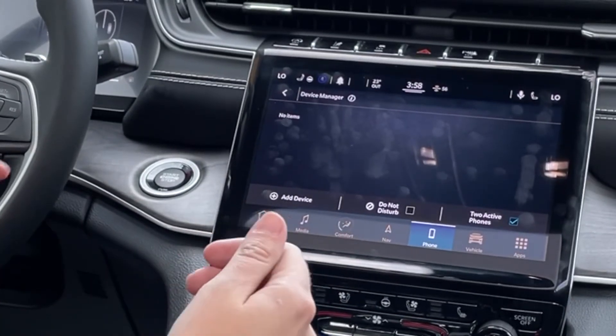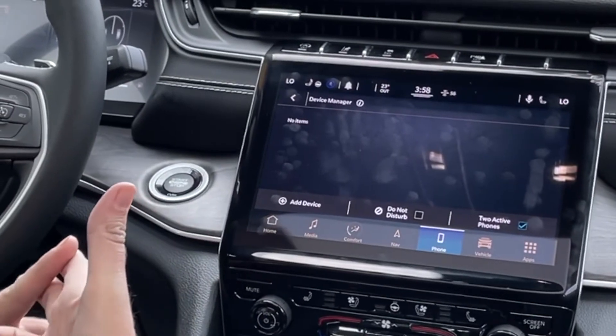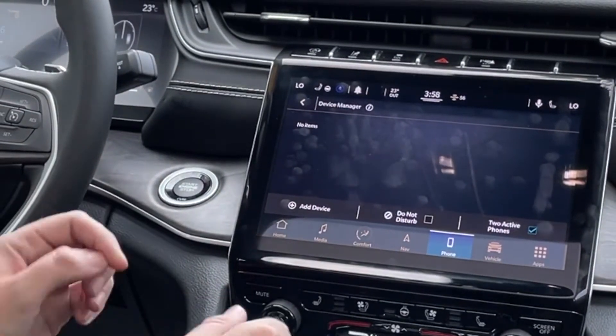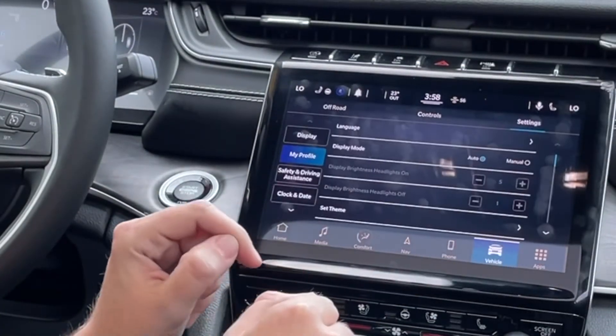You can customize your heated seat settings, Bluetooth, memory seats — all kinds of things on here. I'll give you a couple of examples.